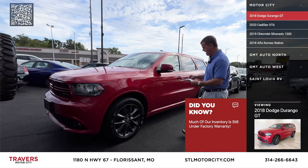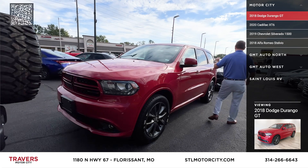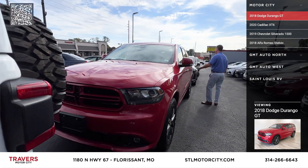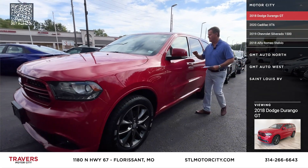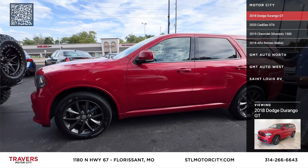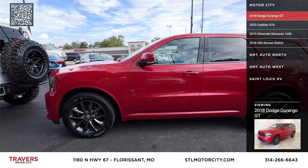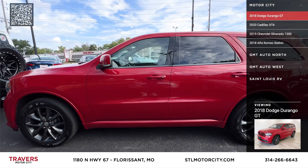Here's a Dodge Durango that just came in — great color. It's a 2020 Dodge Durango GT, all-wheel drive, one-owner. It's got brand-new tires, leather interior, third-row, power moonroof. We have that priced at $21,995 — the cheapest GT Durango third-row all-wheel drive we have in stock.